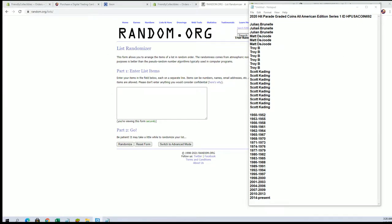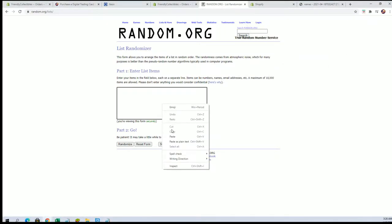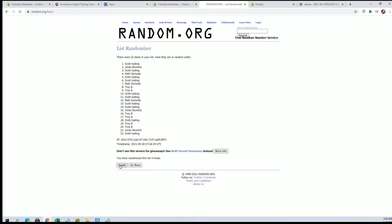All right, 22 flip names and teams, seven times each. All right, Jard Seed to Scott K. Scott K to Scott K.